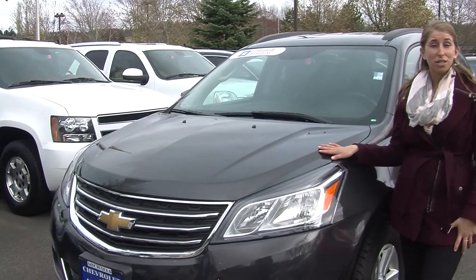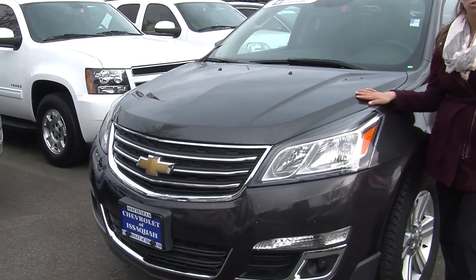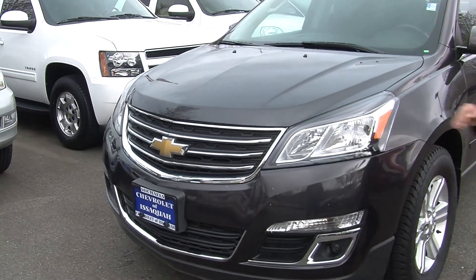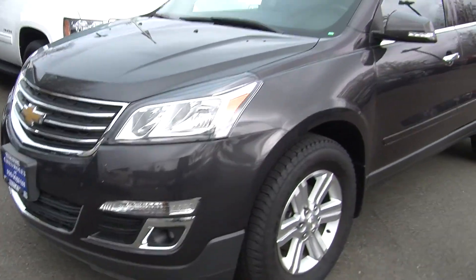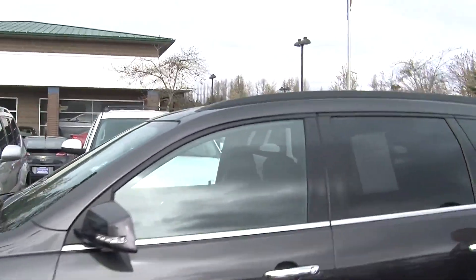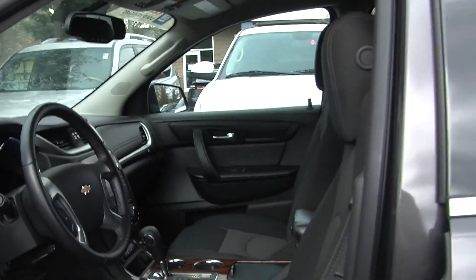Today we're looking at the stunning gray 2014 Chevy Traverse LT. It has automatic headlights, fog lights in the front as well, alloy wheels, and turn signals in the mirrors. It does have remote start for those cold days, and it is certified pre-owned through GM.